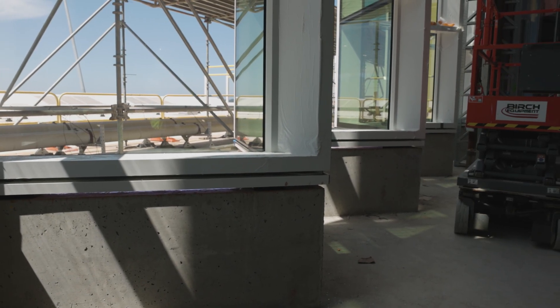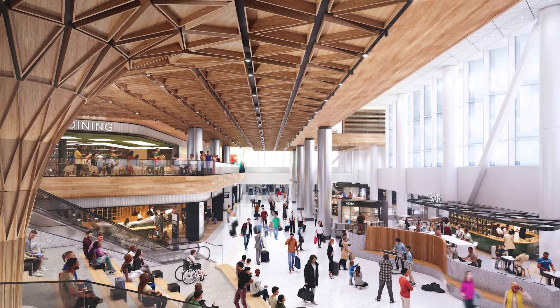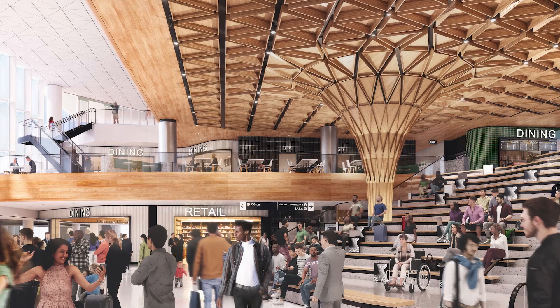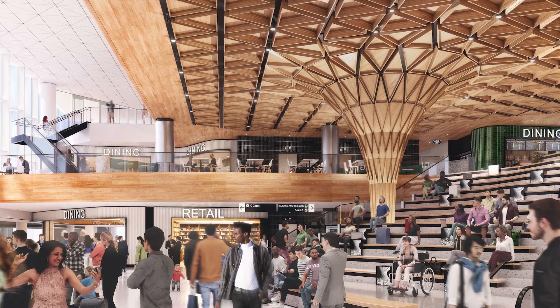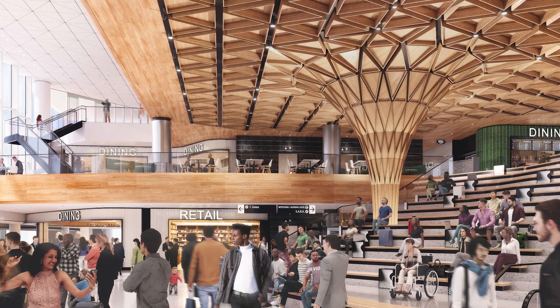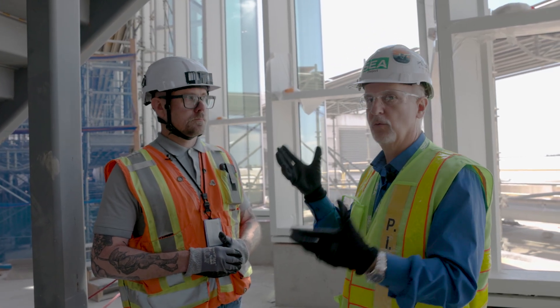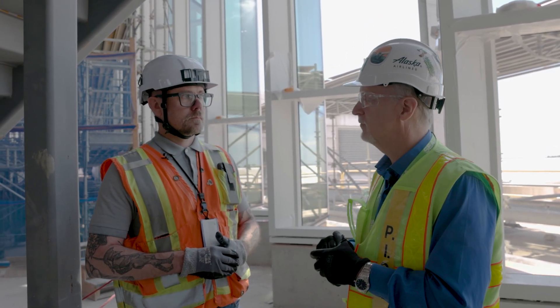That goes along with our theme for the Northwest. We're going to have a tree inside this Sea Concourse and a sitting area space in the grand hall too. That's also an example of the sustainability elements we have in this project. What are some of those things that come together?